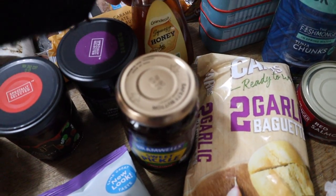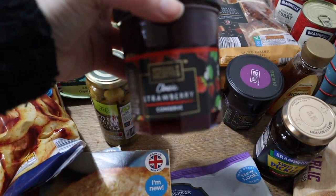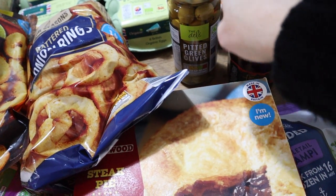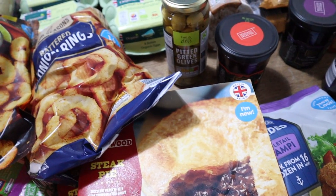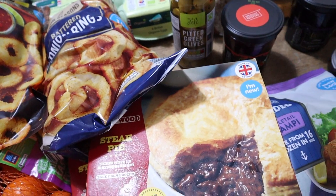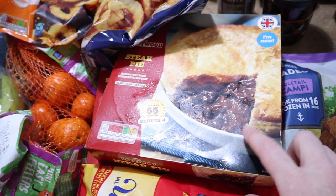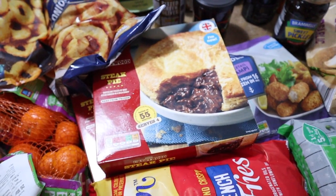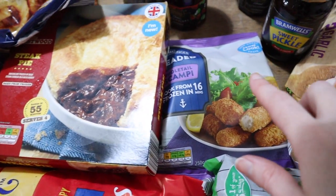Then we've got some honey, blackcurrant jam, strawberry jam, and some green olives — we usually get black olives but the kids have been going crazy for green olives at the moment. Then we've got two large steak pies — normally that's something I would like to make myself but with the kitchen the way it is at the moment that's not going to be happening, so I just bought those.